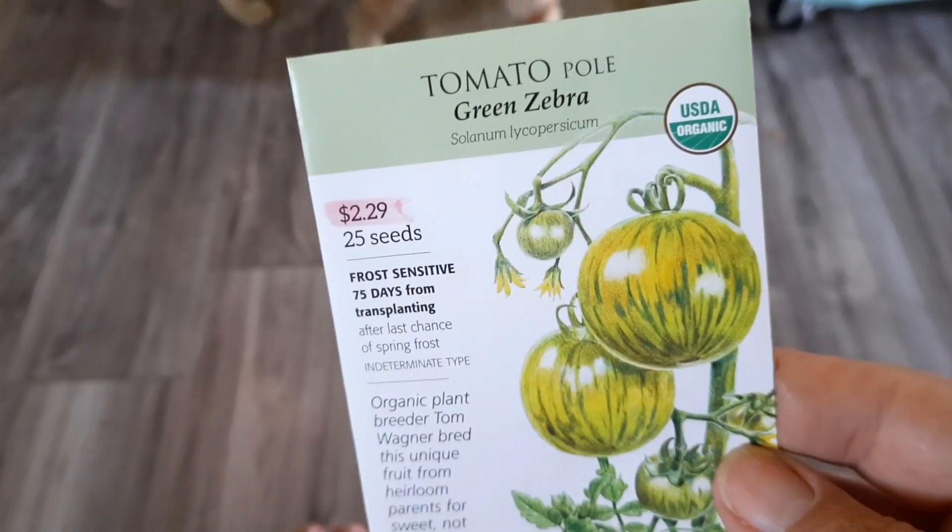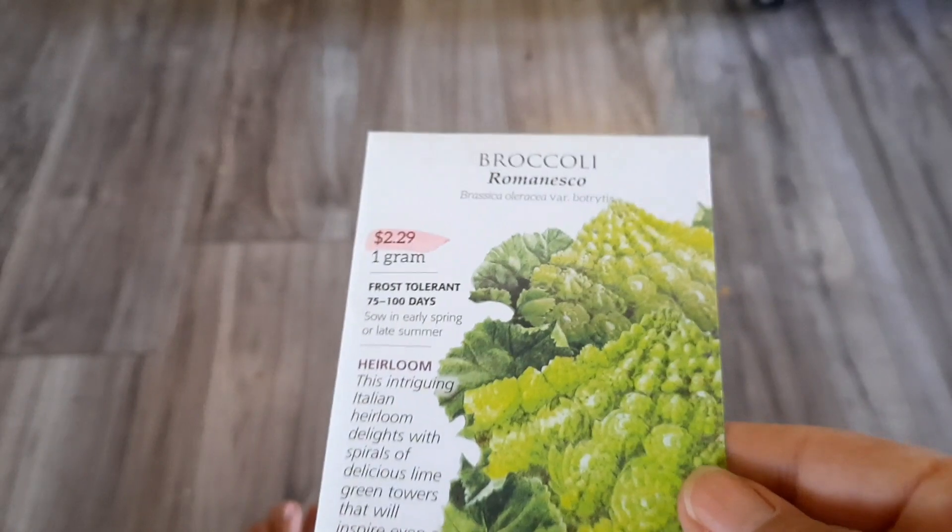I did pick up some green zebras just because they're so pretty, so I want to try those. I got some Romanescos just in case — the seeds I planted didn't do well, so maybe a fall planting they'll do better.